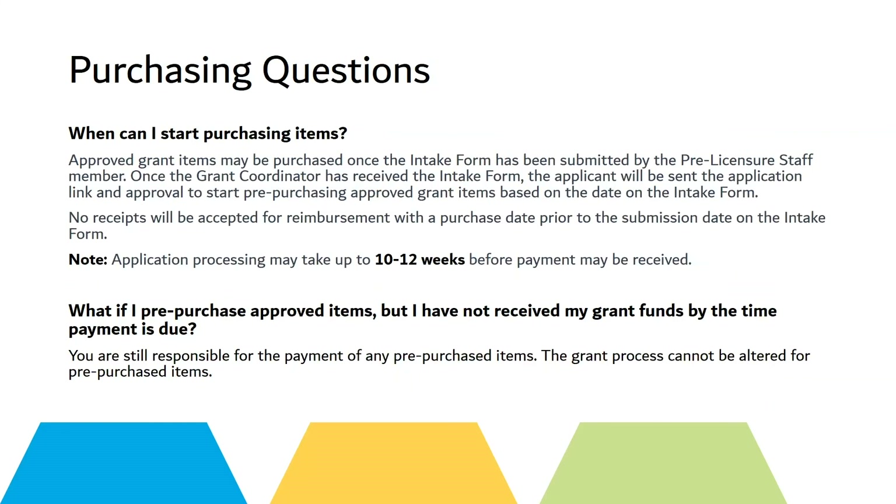When can you start purchasing items? Approved grant items may be purchased once the intake form has been submitted by the pre-licensure staff member. Once the grant coordinator has received the intake form, the applicant will be sent the application link and approval to start pre-purchasing approved grant items based on the date on the intake form. No receipts will be accepted for reimbursement with a purchase date prior to the submission date on the intake form.